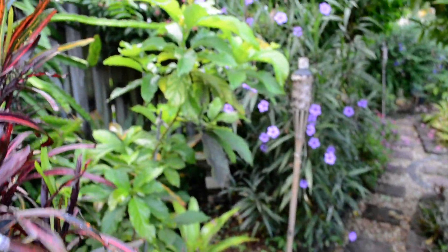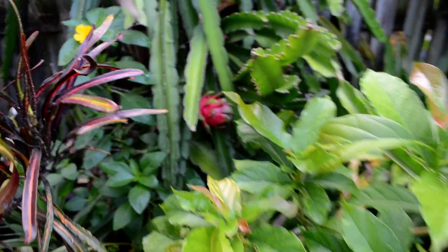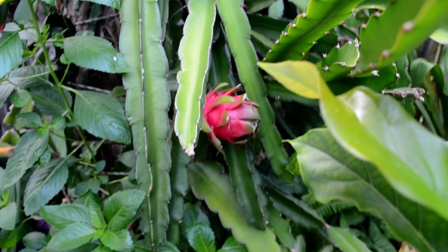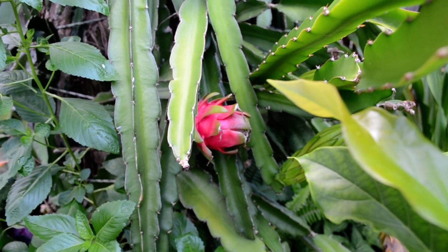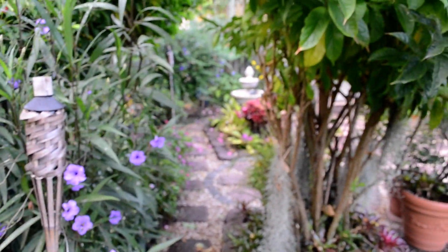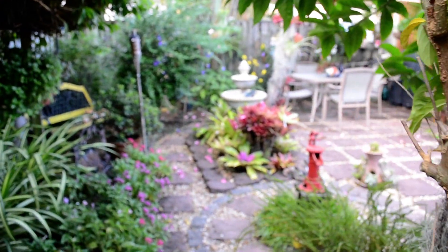This is my avocado tree, it's doing pretty decent. Hopefully next year I'll have some avocados. And over here, hidden, is a dragon fruit. In some parts of the world, folks, that is a delicacy. Not quite up to my taste, but I will be eating it too. We eat everything we produce here.